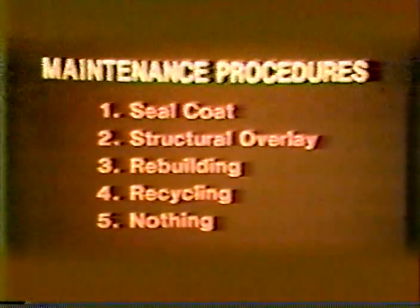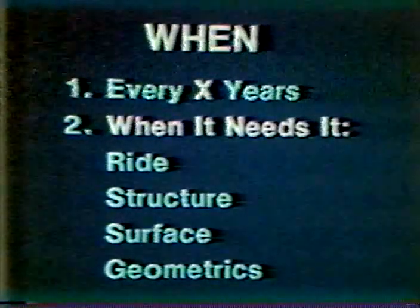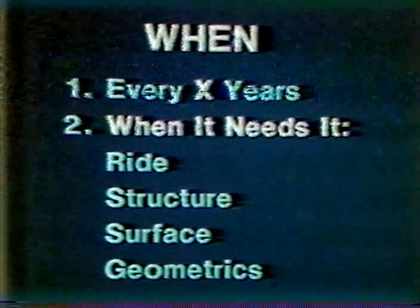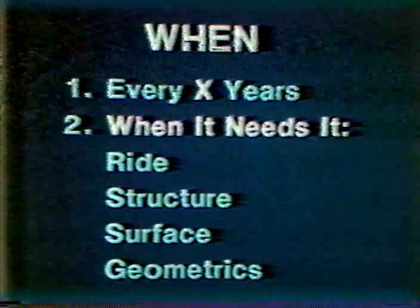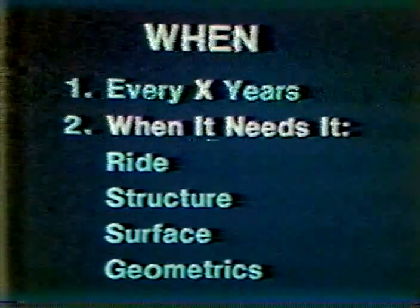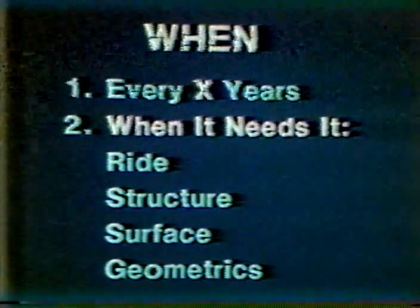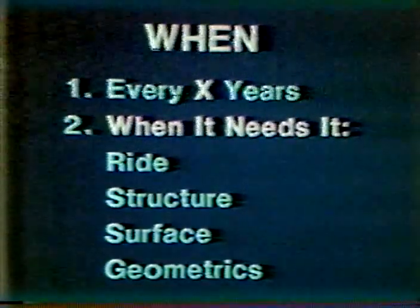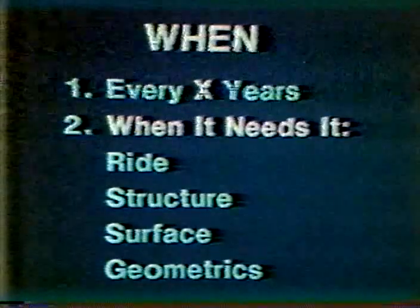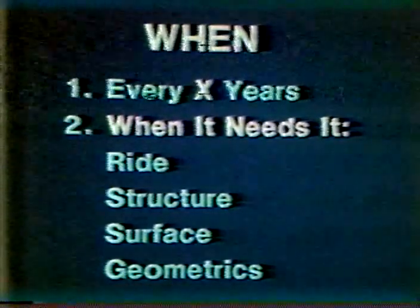When the pavement is in need of maintenance, criteria based on a standard set of conditions must be established. In many cases, this is taken as every X number of years. However, the proper time for maintenance should rather be judged based on these conditions: 1. The serviceability, or how well the pavement rides. 2. The structural condition of the pavement, which can be evaluated using the amount and type of cracking and rutting. 3. The surface condition of the pavement. 4. The alignment, width, etc. of the roadway, which will help establish whether major rebuilding will be done in the near future.